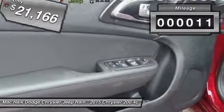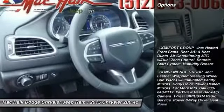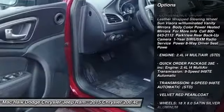This vehicle has less than 100 miles. Here are some of this vehicle's great options: stability control, traction control, steering wheel audio controls, and anti-lock braking system.